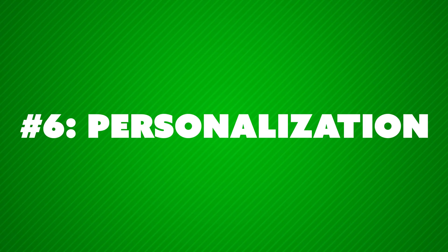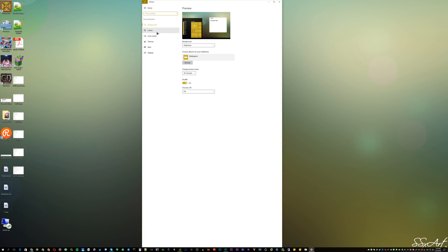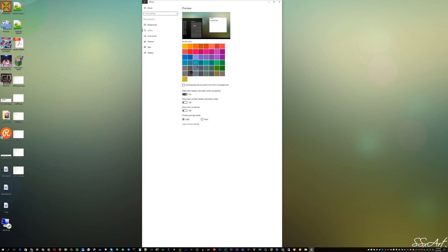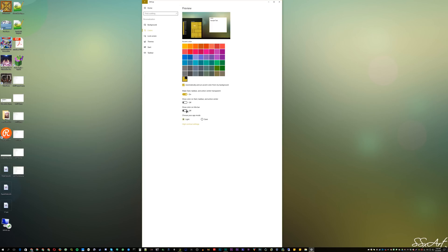Number six: they added in personalization changes, where for Windows 10 apps there's now a dark mode for all Windows 10 Store apps. You can change the title bar color to actually match your theme or make it a neutral color. You can get rid of more icons on the taskbar and Start menu than you could before — completely ditch the search icon and the multitask view icon and things like that. Pretty cool.